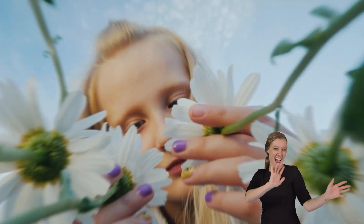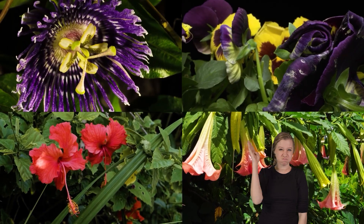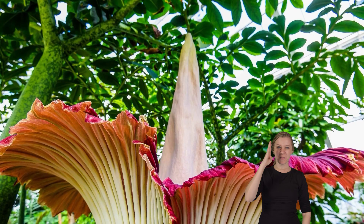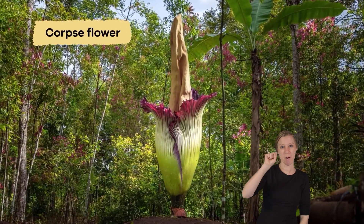Hello, flower-loving friends! Did you know that some flowers smell really bad? It's true. We are going to talk about one of these stinky plants today, and it is called the Corpse Flower.